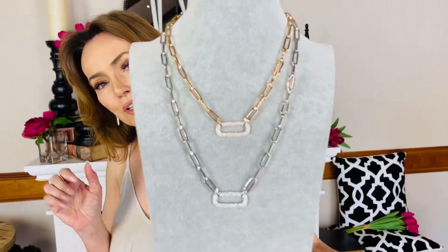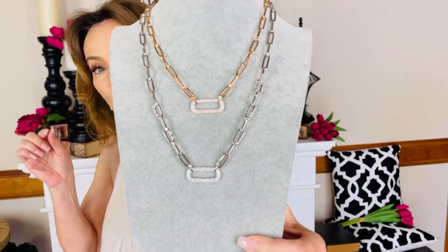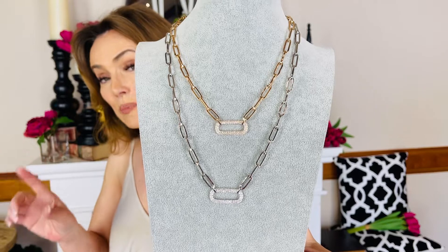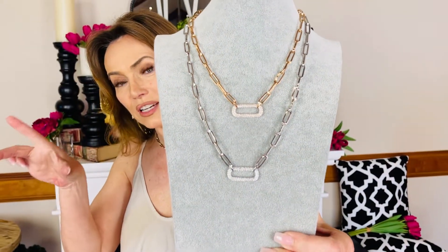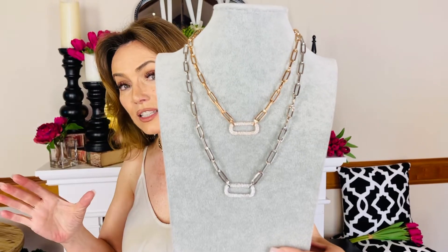In the front you have one large pave link that is absolutely gorgeous. Now this is not a pendant — it is an actual necklace because the chain attaches on either side, not a single bail, so it doesn't move. You have a nice long extender in the back.